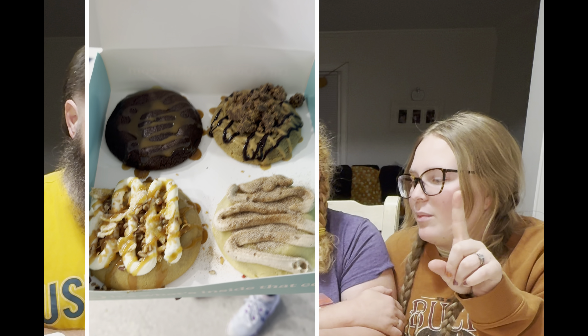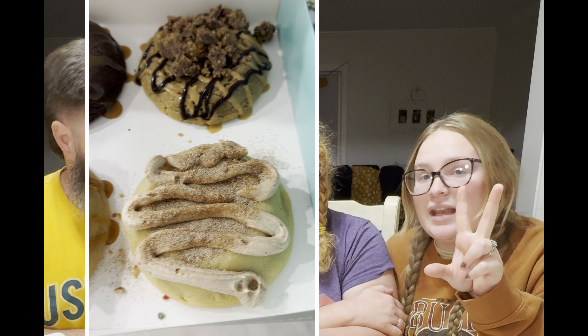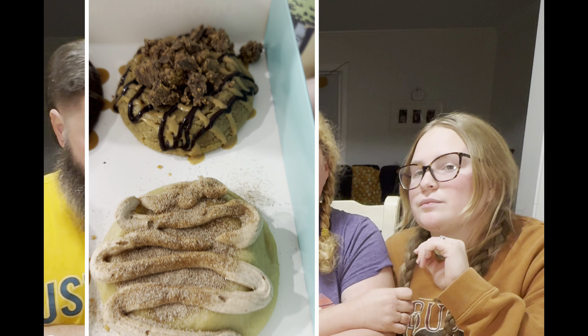We got four flavors today. We got Brookie, we got Inside Out Cookie which is basically an inside out peanut butter cup — peanut butter on the outside, chocolate in the middle. We got fried ice cream and we got Snickerdoodle. All right, so let's cut those up.